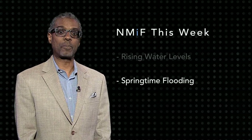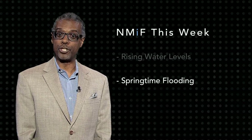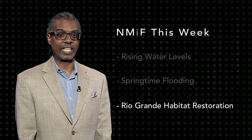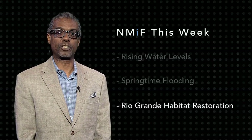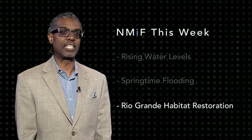This year, the Rio Grande is expected to keep running higher than it has in recent years, all the way through June. In this month's Our Land, correspondent Laura Paskus takes us to the Rio Grande in Albuquerque and to a habitat restoration site near Socorro.